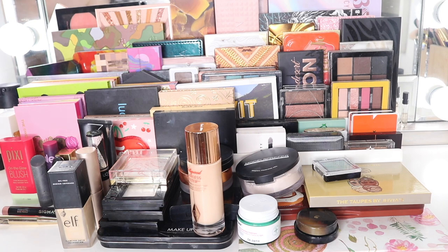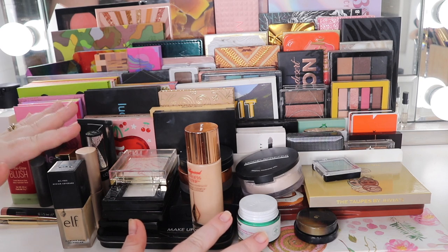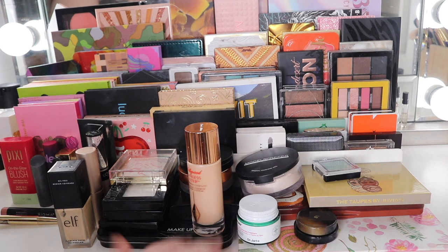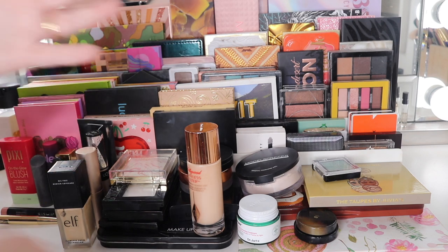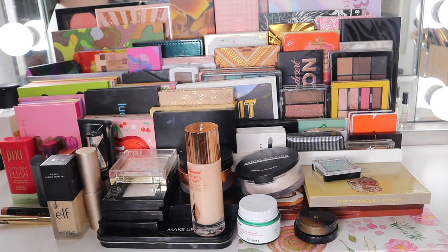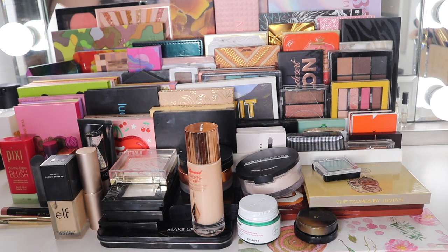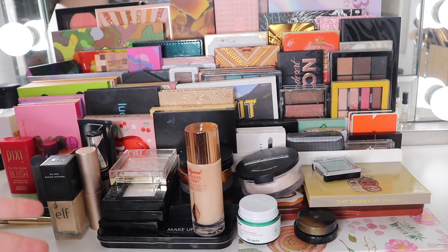Hi guys, welcome to my channel. My name is Samantha Rizondu and today we have another 'shop my stash.' We can see everything I've been using the past two weeks. We're going to go through it - some things I might keep in, but most of the stuff I like to rotate out and try again because I do have quite a lot of makeup, so I like to rotate and play with all of it doing my bi-weekly makeup basket.